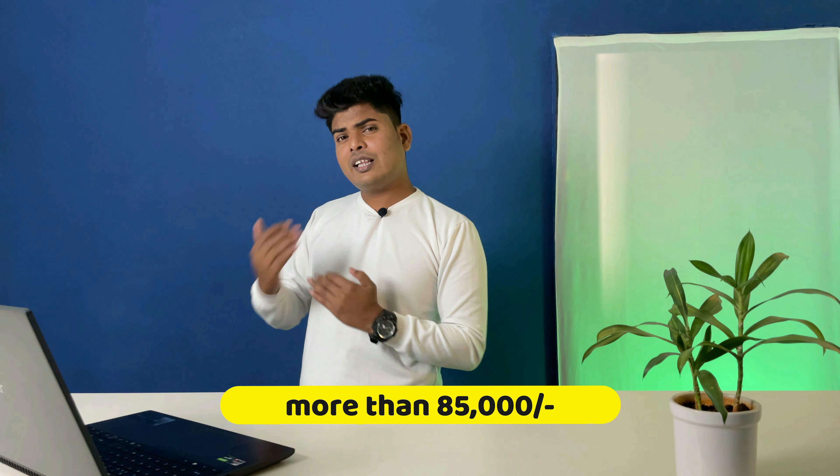If your budget is above ₹85,000, I honestly recommend waiting a couple of months, because new laptops are launching soon. At that budget level, you can achieve 5–6 years of future-proofing, so you want to make the right choice. If you need a laptop urgently today you can still buy one, but my suggestion is to wait for new options.